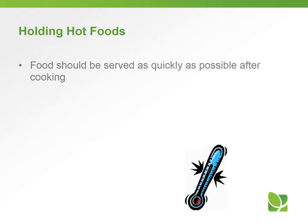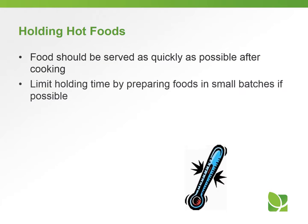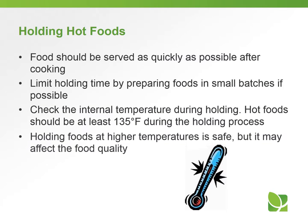For holding hot foods, food should be served as quickly as possible after cooking. Limit the holding time by preparing food in small batches if possible, and check the internal temperature during holding. Hot food should be at least 135 degrees during the holding process. Holding foods at a higher temperature is safe, but remember it could affect food quality if the temperature is too high.